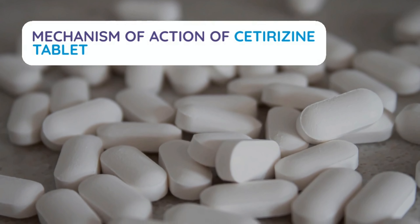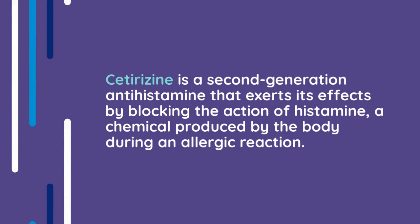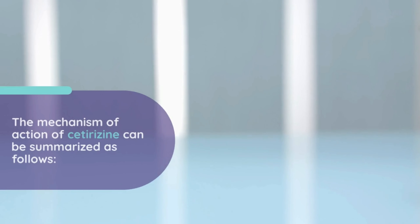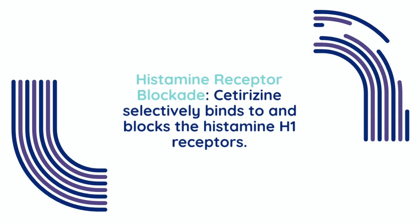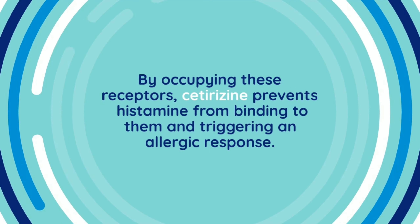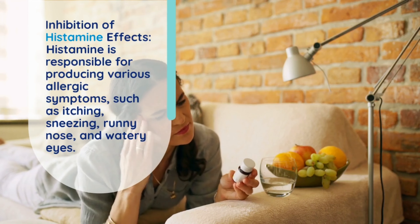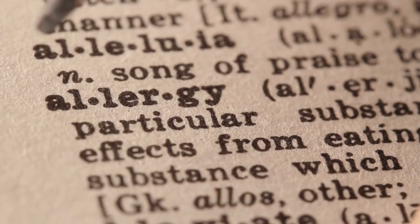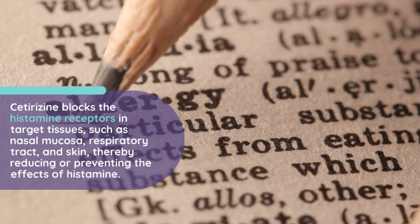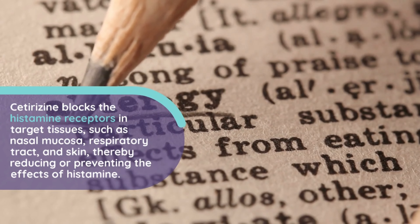Mechanism of Action of Cetirazine tablet. Cetirazine is a second-generation antihistamine that exerts its effects by blocking the action of histamine, a chemical produced by the body during an allergic reaction. The mechanism of action can be summarized as follows. Histamine receptor blockade: Cetirazine selectively binds to and blocks the histamine H1 receptors. By occupying these receptors, Cetirazine prevents histamine from binding to them and triggering an allergic response. Inhibition of histamine effects: Histamine is responsible for producing various allergic symptoms, such as itching, sneezing, runny nose, and watery eyes. Cetirazine blocks the histamine receptors in target tissues, such as nasal mucosa, respiratory tract, and skin, thereby reducing or preventing the effects of histamine.